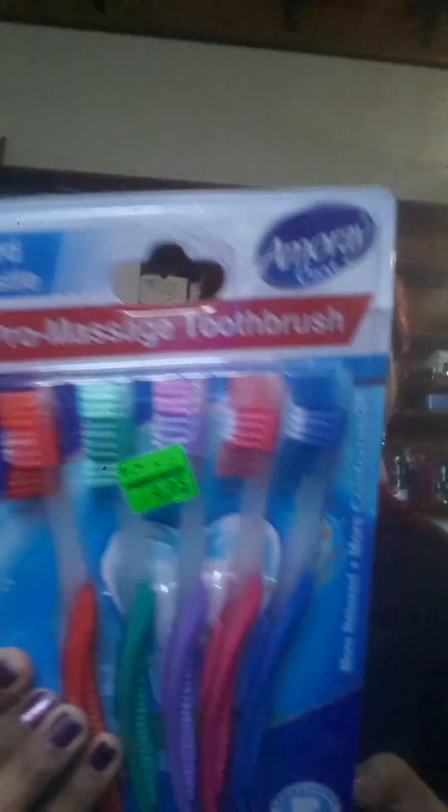I personally use the Colgate flexi head toothbrush with the tongue scrub — I love that one. But I saw Pennywise had this brand called America and I got five for very cheap. These are basically my backup toothbrushes for guests, because by the time I'm ready to use my backups I don't have any left.